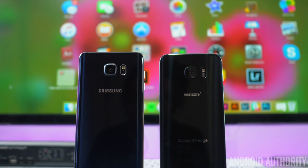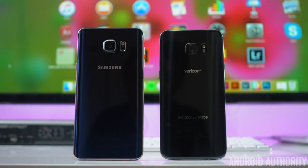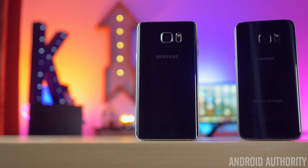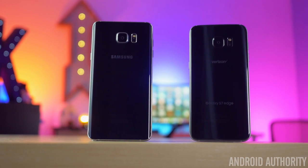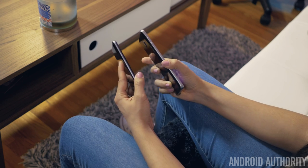Both of our phones here are the dark models — Black Sapphire on the Note 5 and Black Onyx on the S7 Edge. While the Note 5 is a little more blue, the S7 Edge is a more true black, which makes it look a little more sleek. The shiny silver accents found on the Note 5 have not been carried onto the S7 Edge; instead, we have black borders and a darker, less reflective frame. Thanks to the S7 Edge's 1mm thicker body, the camera protrudes just a little less. All of these little changes definitely give the S7 Edge an advantage when it comes to a visually pleasing phone.